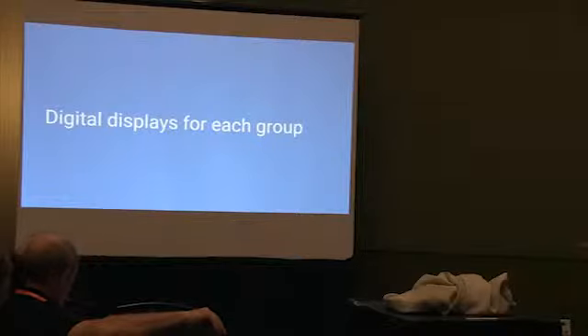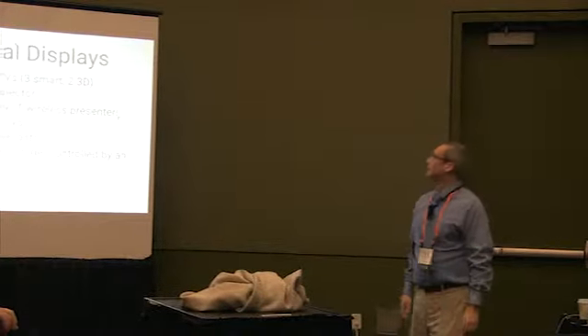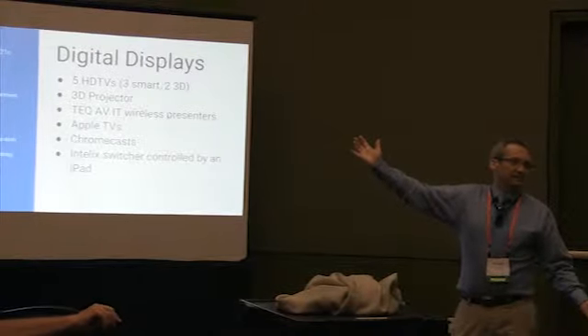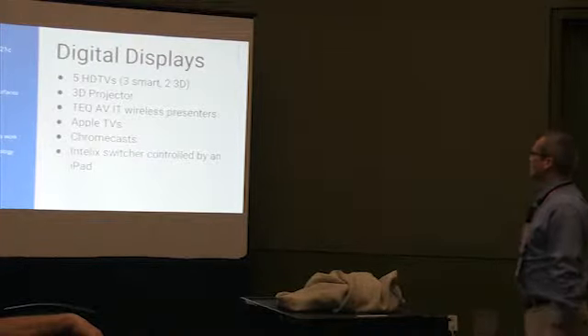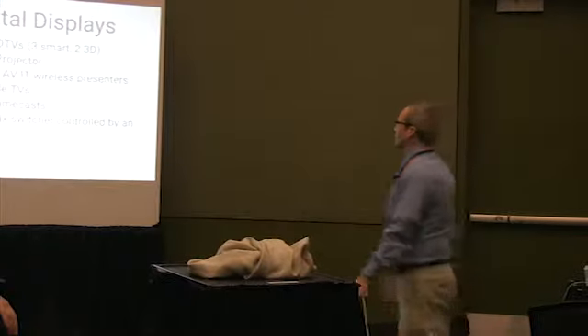A digital display for each group — we have six digital displays all around the room. We've got five HDTVs, about 55 to 60 inches. We also have a 3D projector. The way people connect is through something called — I'm not sure how you pronounce it — it's T-D-Q-A-V-I-T, maybe 'Tech Avid.' There are these little boxes.